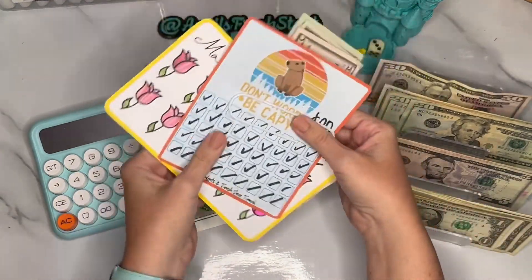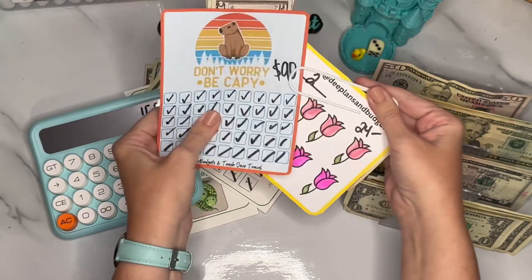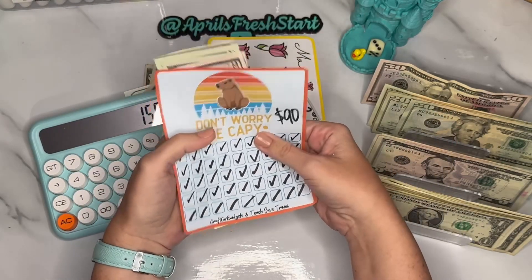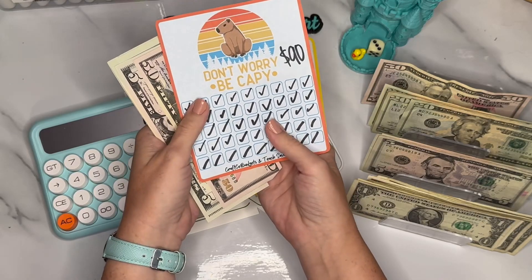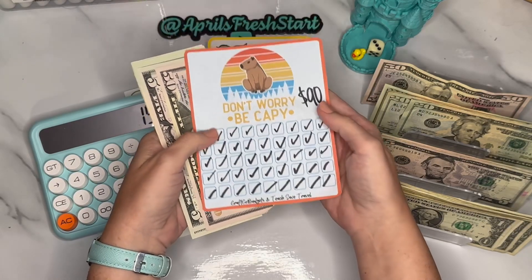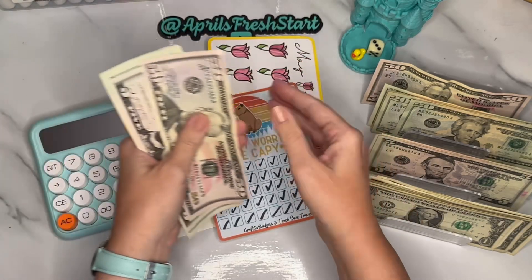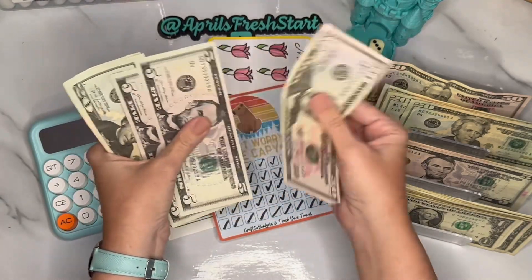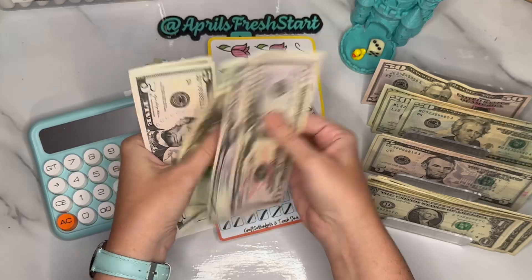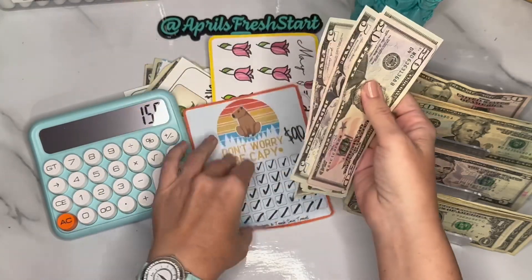This is from Jen at Teach Save Travel and Danny over at Craft Co Budgets — this is the Don't Worry Be Cappy challenge. This is a $90 challenge — 50, 55, 60, 80, 85, and 90.